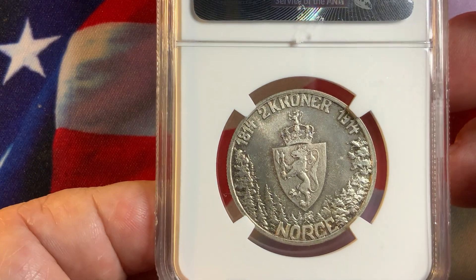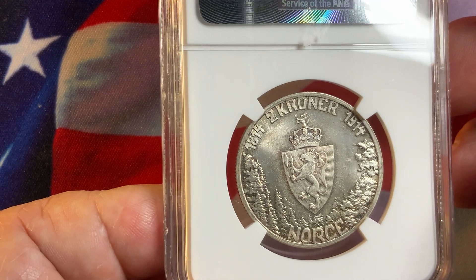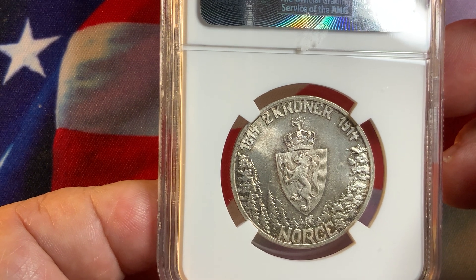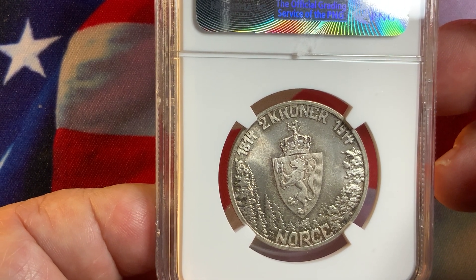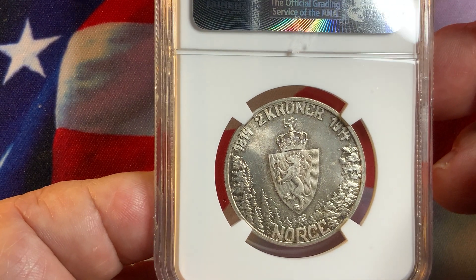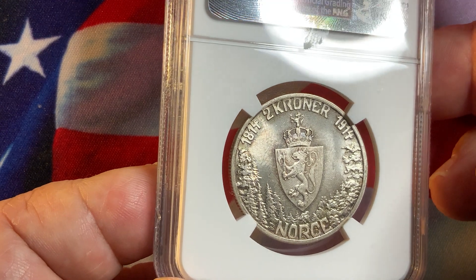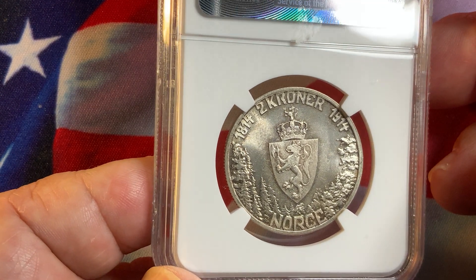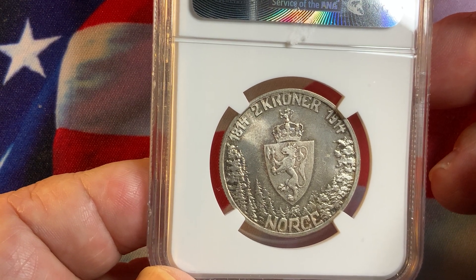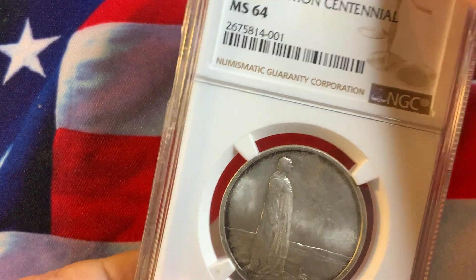If a coin is certified, at least you have a third party giving their input. Normally with certified coins, a few people will grade the coin and average it out for the final grade. But if only one individual is doing the grading, it's essentially a one-opinion grade — they could undergrade or overgrade it. That does happen due to staffing shortages. Overall though, this is a very nice coin from Norway.